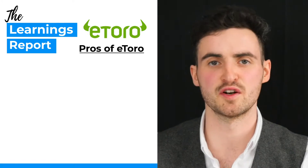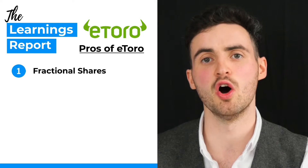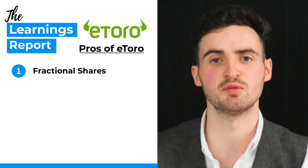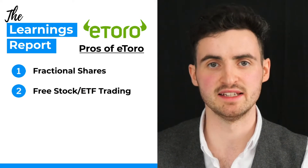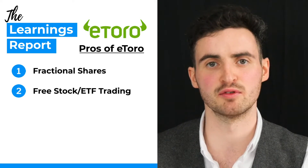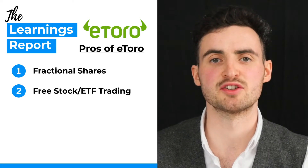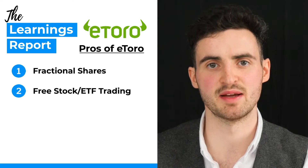That being said, it is labeled clearly on the platform when you are trading a CFD versus a real stock. So what are the pros of eToro? First up, fractional shares — as discussed earlier, fractional shares allow you to buy a proportion of a full share and invest in companies for less than the full share price. Secondly, they offer free stock and ETF trading commissions, meaning you can trade stocks and ETFs for minimal to zero fees. The financial products you can trade include stocks, ETFs, crypto, and CFDs.